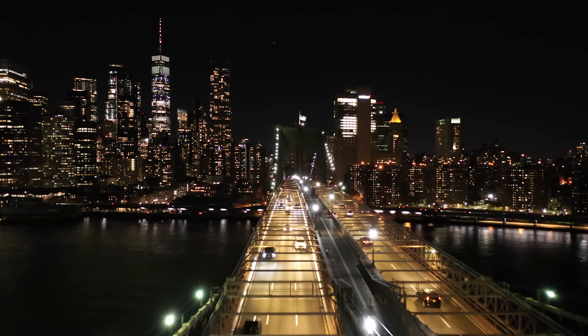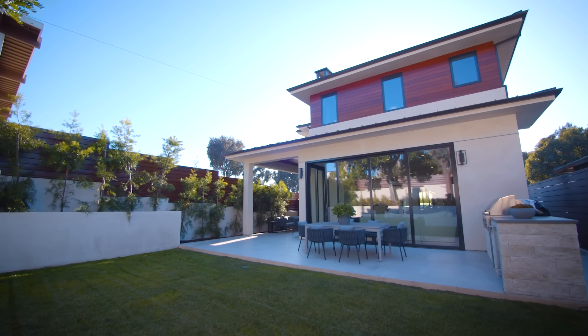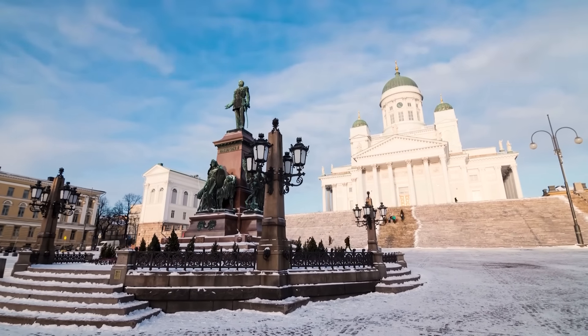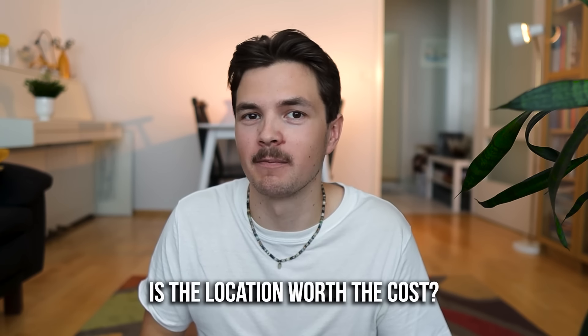I want to ask you a couple of questions: do you actually need to live where you are living right now, in that city, in that neighborhood or area? And do you need to live in that specific house, especially if it's quite big or expensive? This is not something you can change overnight — it will probably take months or years. But it's something to really think about. For instance, in Finland, it's so much more expensive to live in Helsinki compared to all other cities in Finland. Why do you have to live there? Is it really worth it?